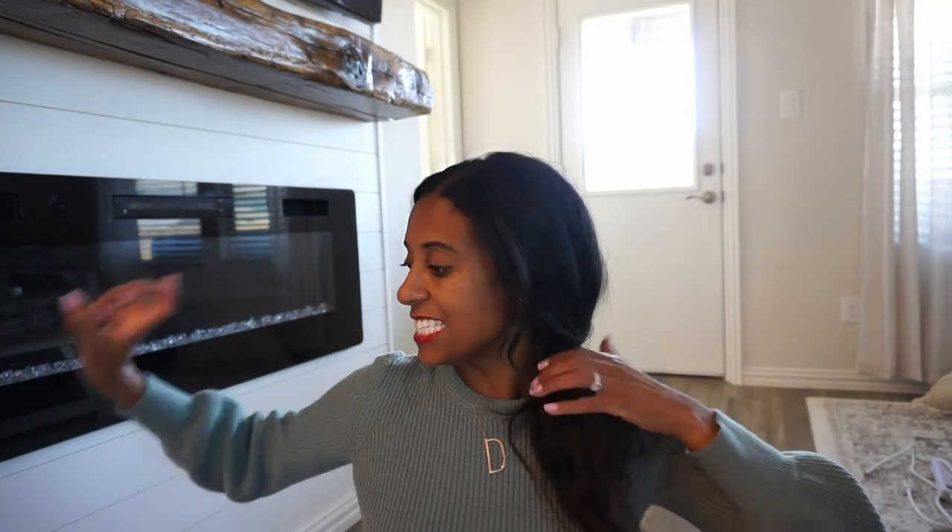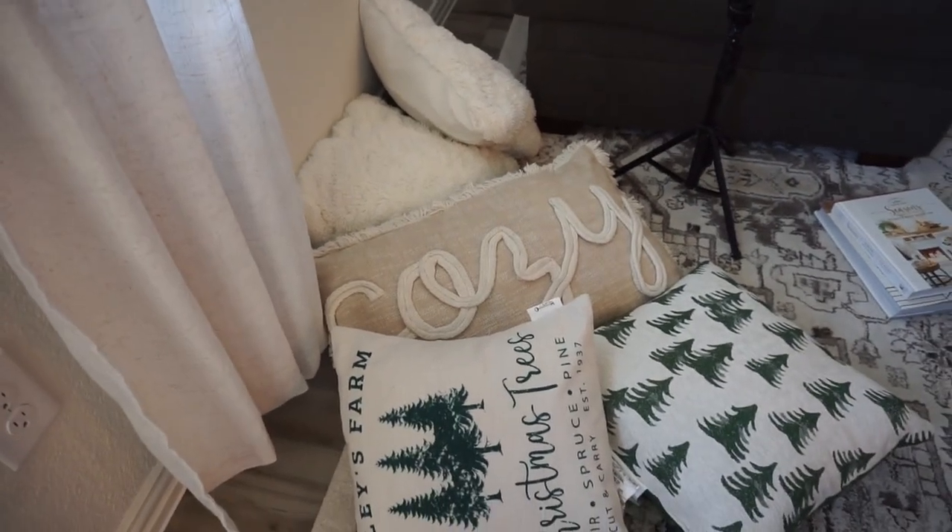Now we're gonna move on to the living room. We are almost done — the living room is the last area. We're not gonna do the tree today; we usually do that as a family and you'll see it in the Christmas house tour. We are going to tackle the mantle area — I want to keep it simple — and then the sofa. I'm still looking for trees or something to put on the sides of the mantle, so you'll see that in the Christmas house tour. Let's get this dialed up and looking cozy for Christmas!